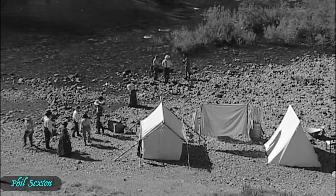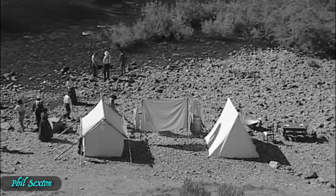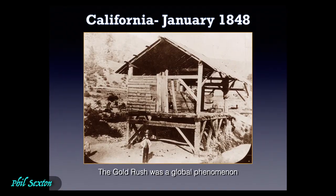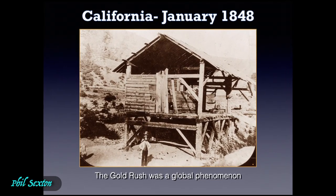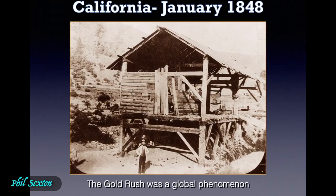The California Gold Rush was a global phenomenon — it wasn't just confined to the United States. This is the one photograph I've ever seen of Sutter's Mill, with probably James Marshall standing in front of it. That's what the mill looked like in 1849.